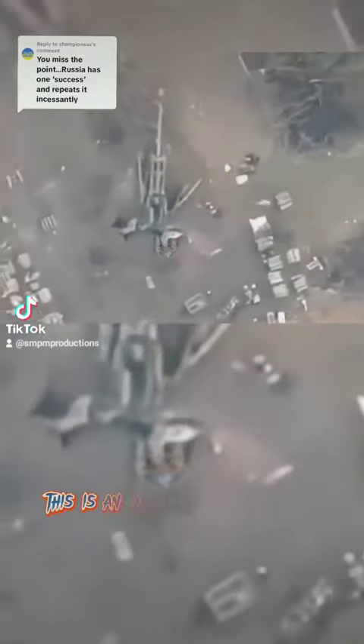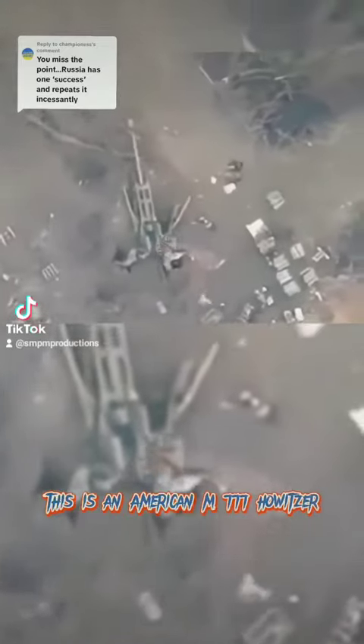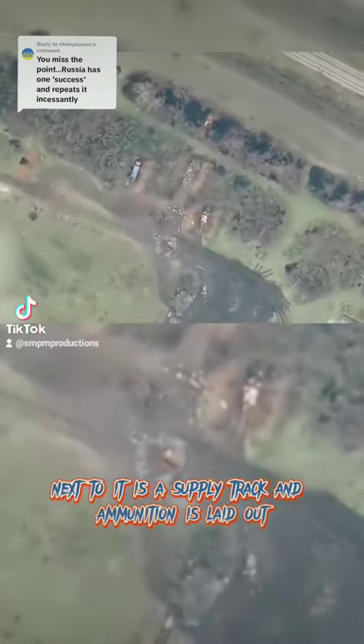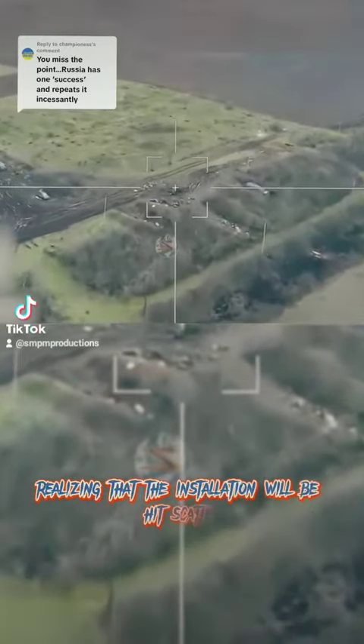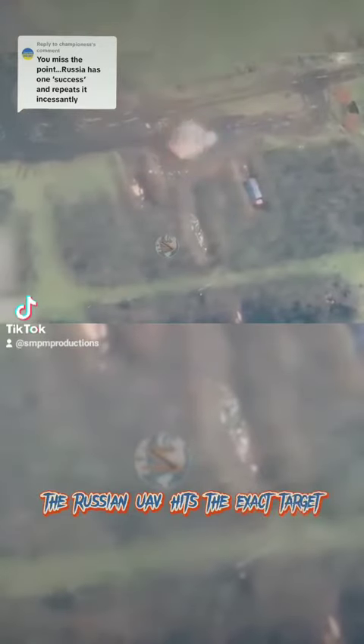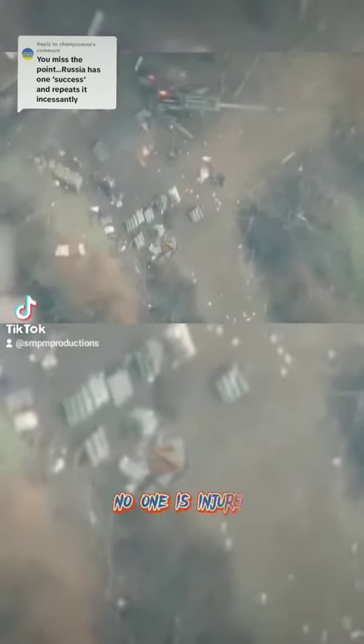This is an American M777 howitzer. Next to it is a supply truck and ammunition is laid out. The Ukrainians, realizing that the installation will be hit, scatter. The Russian UAV hits the exact target and destroys the howitzer. No one is injured.